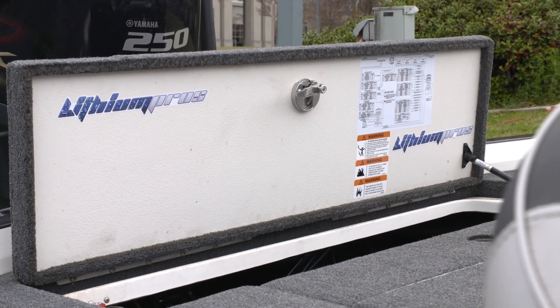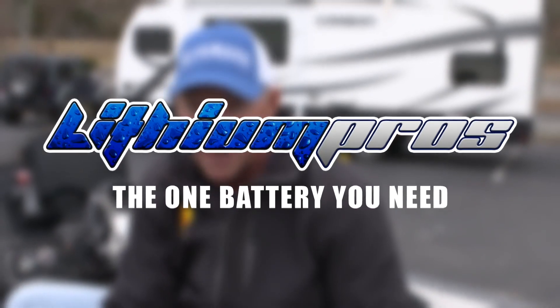I got two 12 volts and I also run those in parallel. I run all my electronics to them. What I'm seeing when I look at my volt meter on the graphs and on my Yamaha, I'm getting 13.4, 13.6 volts every time I look at it. So I'm not even getting close down there around 12 volts — I've always got plenty of power. They charge really quickly, they're light, there's a lot of advantages to them. But for me, I know I've got power all day long.